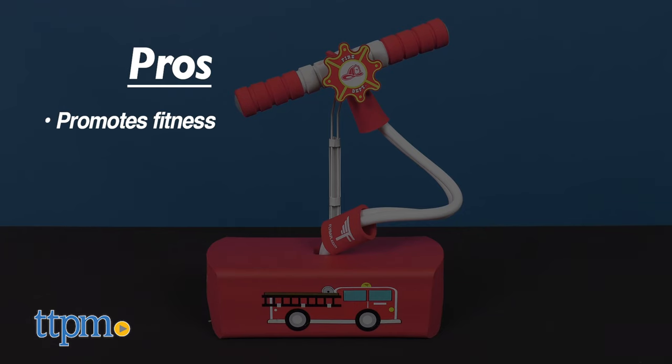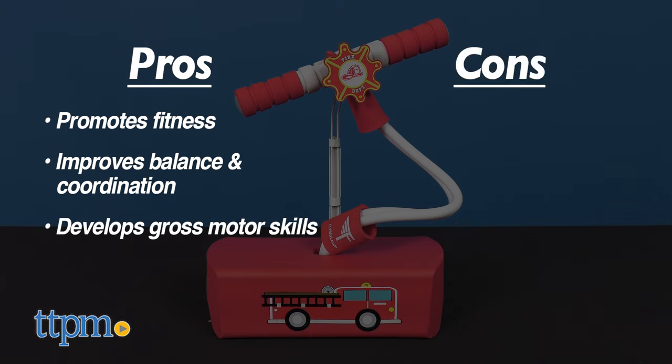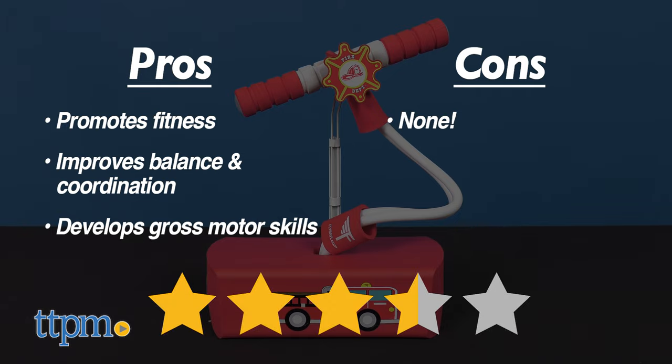My pros: it promotes fitness, it improves balance and coordination, and encourages gross motor skills. As for cons, I see none. I give the Ladder Pogo Hopper 3 and a half out of 5 stars.